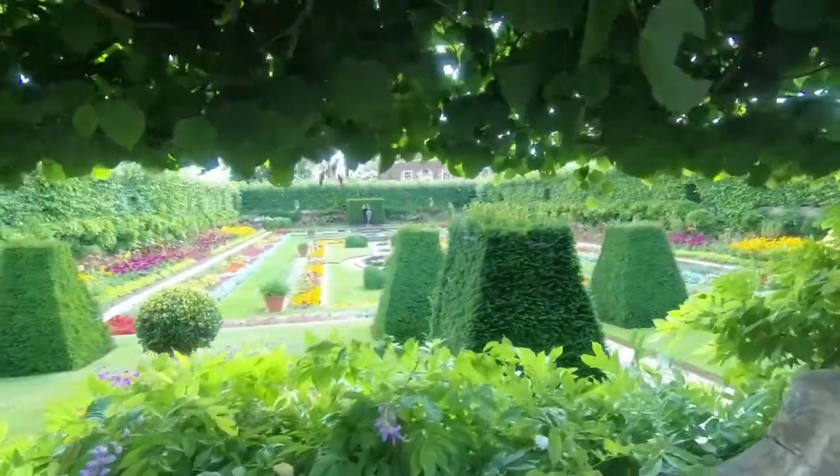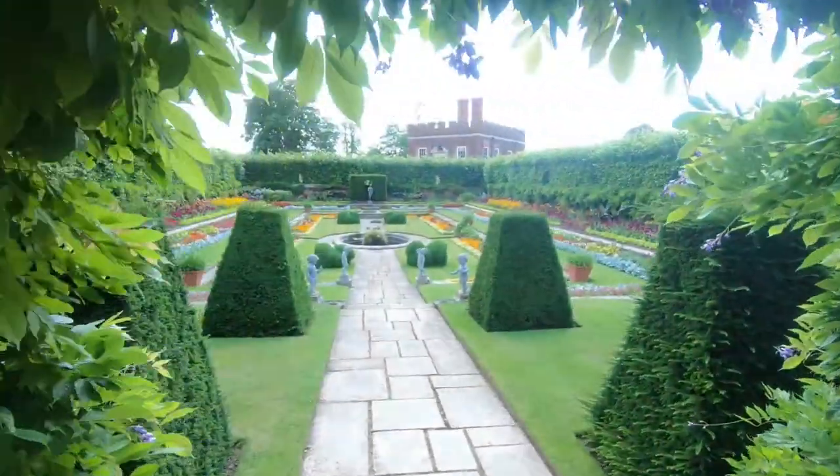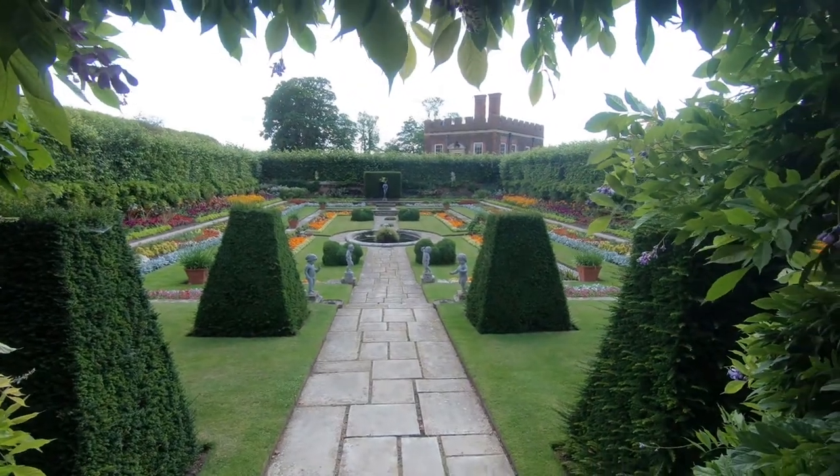This is the Pond Gardens, or Sunken Gardens. And in the background, William III's Banqueting House.